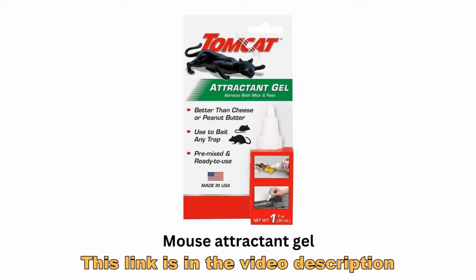What do we bait our mouse eradication tools with? We baited the regular mousetrap with a raisin with peanut butter around it, and that seemed to work very well. On the glue pads we used Tomcat mouse attractant, and that worked very well too. So whatever works for you is good, but those are the things we use.